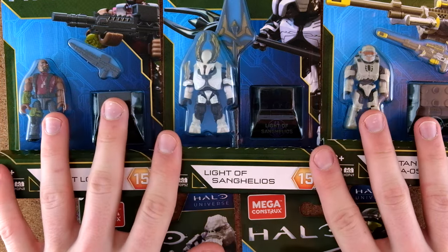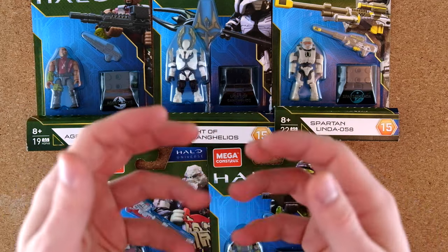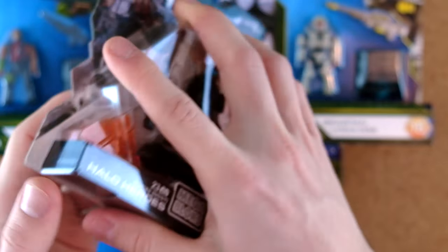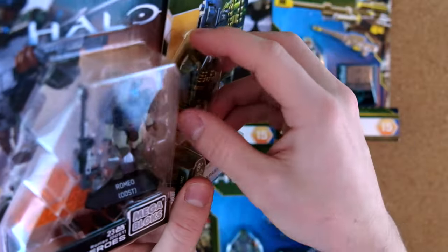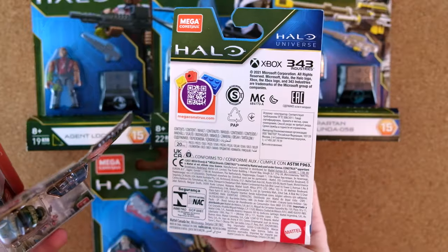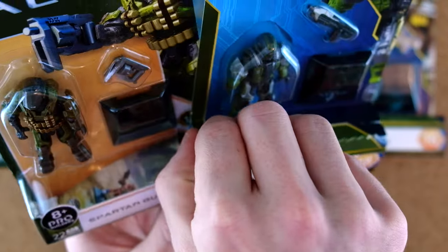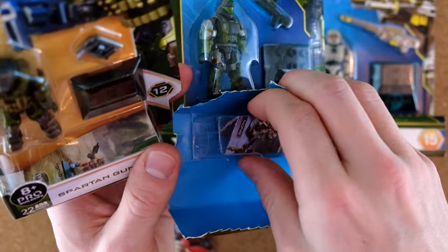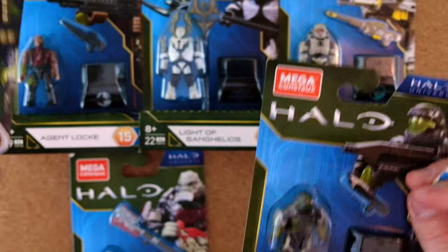I want to give Mega a seriously big shout out for limiting the packaging of these figures. You can clearly see that Mega is trying to produce more environmentally friendly packaging. Here is an original Series 2 ODST Romeo — the plastic packaging is massive on this thing. Series 12 limited that massively, shrinking it down to just fit around the figure with way less plastic and a plain cardboard backing. And Series 15 reduces it even further with a tab that creates even less plastic, now exclusive to just the little box. Mega, bravo on that one.